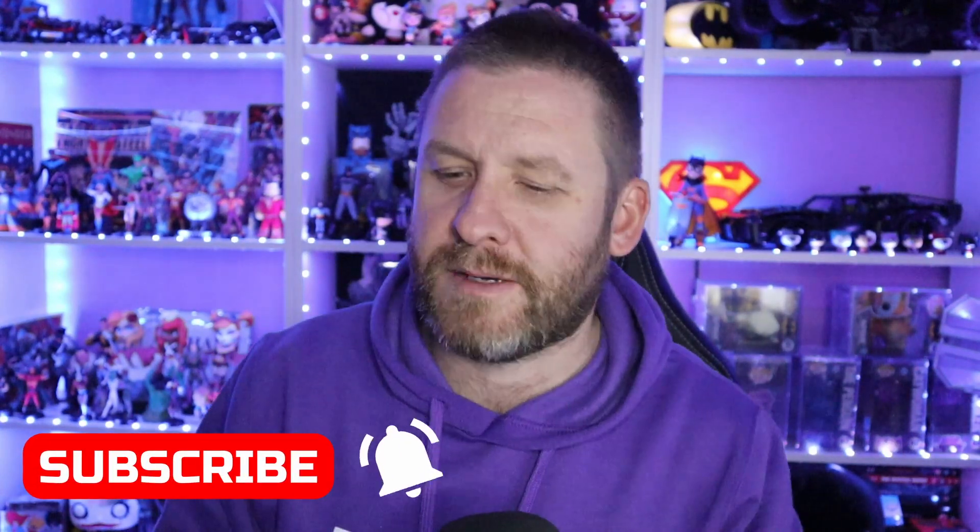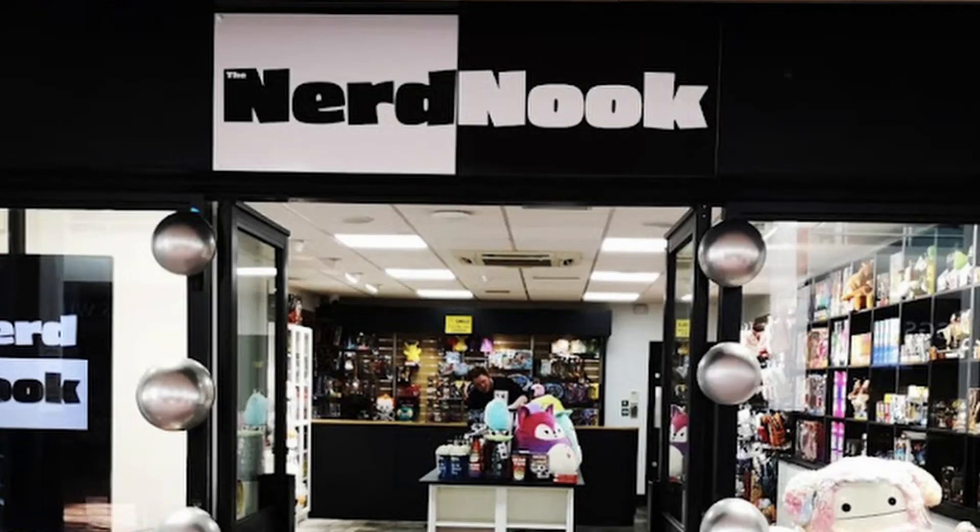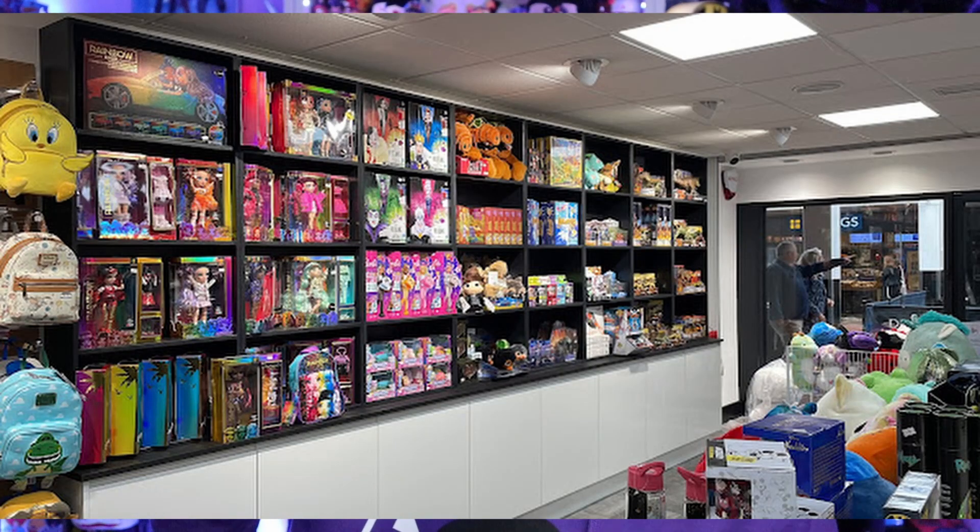Hello guys and gals, welcome to another unboxing video. Today we have a unique box — this particular mystery box comes from a shop close by that opened about three or four months ago. They've just started doing mystery boxes, so I walked past and saw them in the window. The shop is called Nerd Nook. I went in, saw the mystery boxes, and it's an instant magnet for me. It's 20 quid, so I thought that's not a bad price.